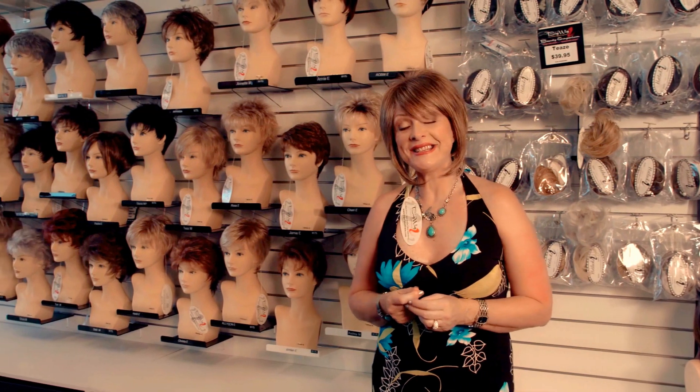And another great thing is that all of our wigs can be considered medical.